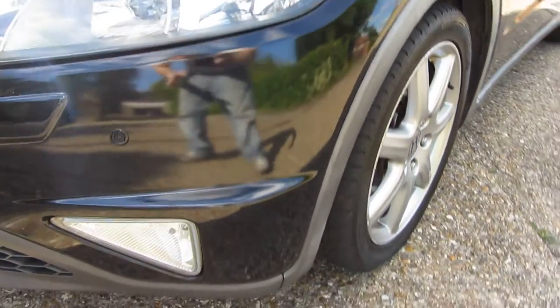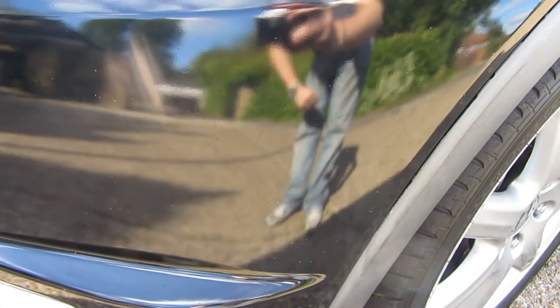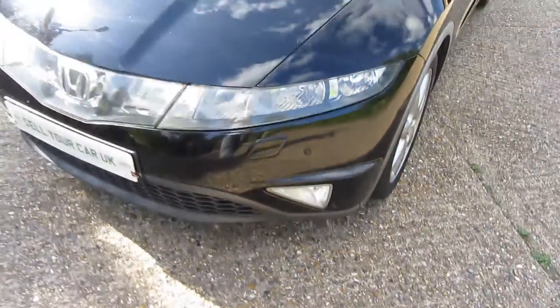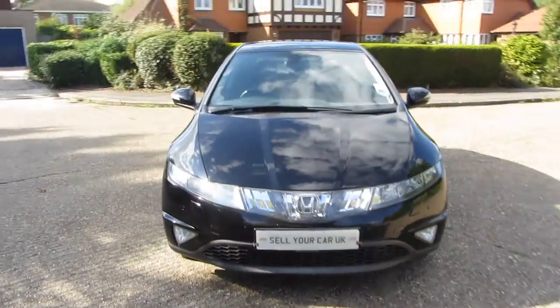Now on this side, the front — there's a nice bumper, nice and tidy. You can see the reflection there — it's a nice paint job on the car. You've got those front parking sensors, low-level fog lights, and it's in really, really lovely condition. And that brings us back to where it all began, here at the front of the car.